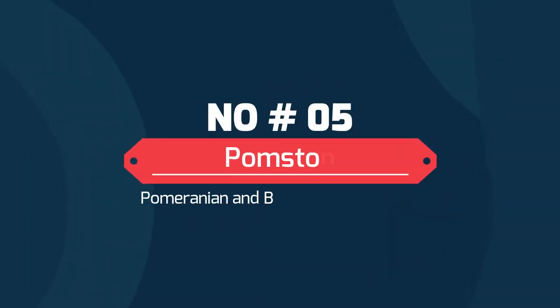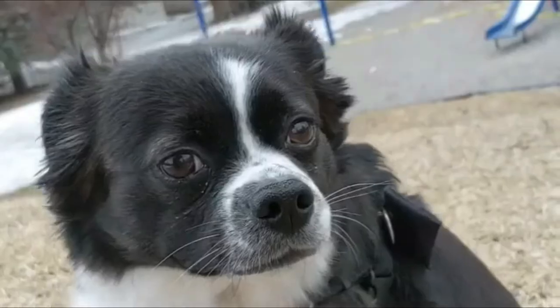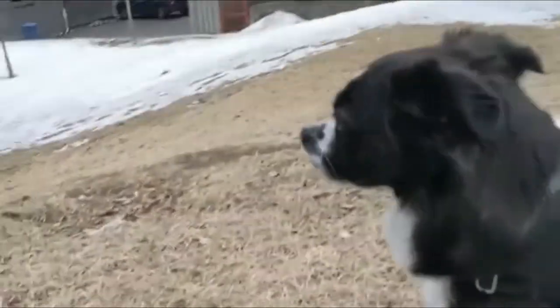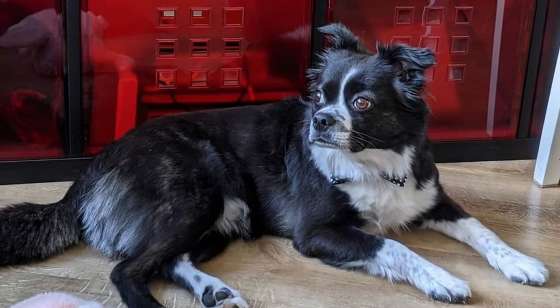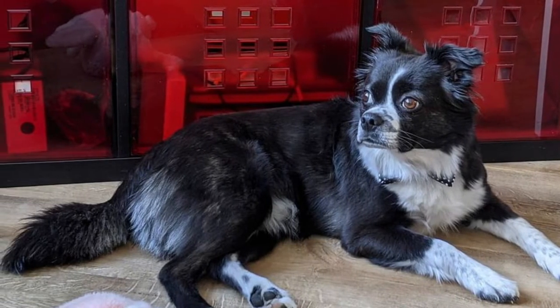Number 5: Pomston — Pomeranian and Boston Terrier Mix. The Pomston is a hybrid dog made of a combination of two different purebreds; it's a cross between the Boston Terrier and the Pomeranian. The Pomston is a loving, excitable, active, playful, intelligent, and alert dog. It has a silky brindle coat with erect ears and a short muzzle.